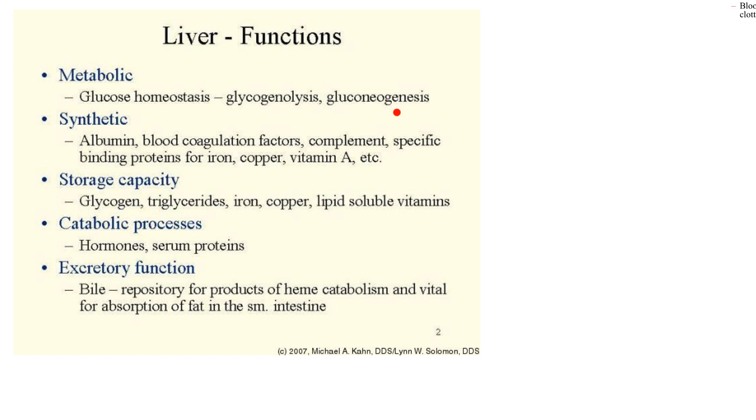Gluconeogenesis — excellent term. Genesis means making, neo means new, and glucose refers to glucose. The liver can take amino acids, certain ones, and make glucose. So gluconeogenesis is making new glucose from non-carbohydrate sources — that's amazing. Synthetic functions: it makes a lot of albumin. Blood coagulation factors, yes. And complement — we'll talk about that when we're in immunology. Complement is a serum protein that helps in immunity.